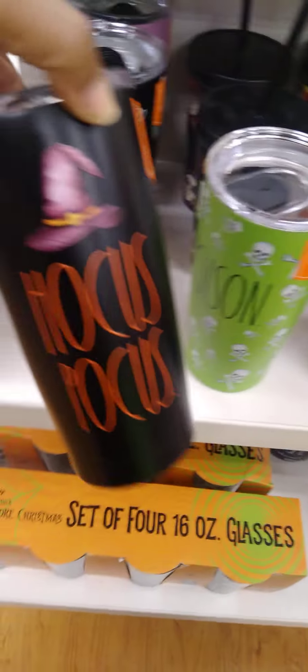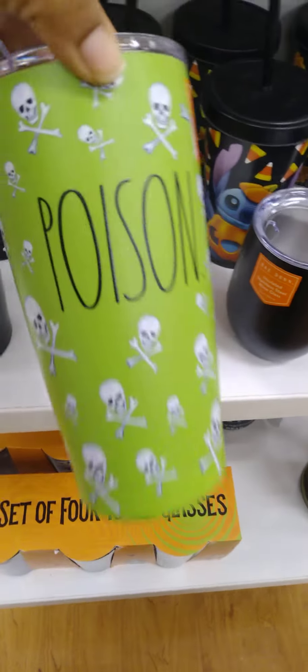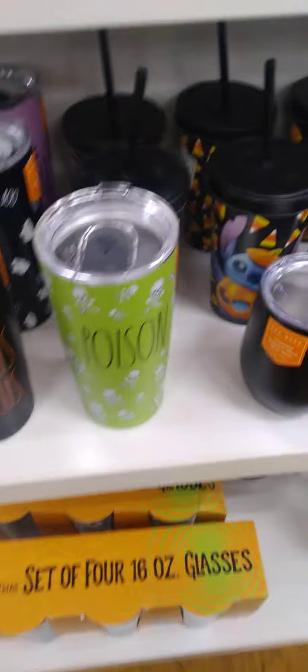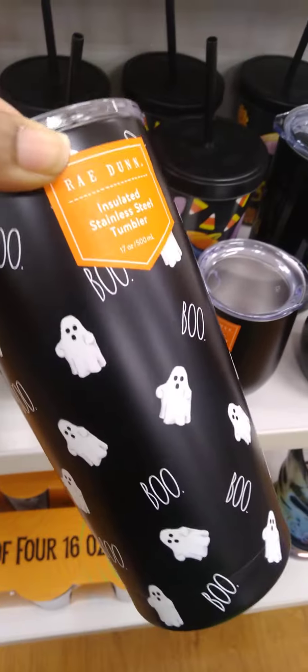It's starting! Of course, this cutie right here — a couple of tumblers. Look at that Hocus Pocus one with the hat. So cute! We got the poison with the skulls. Guys, it's been a minute since I've been in the store. That's cute, right?